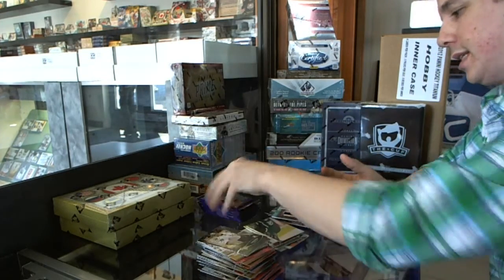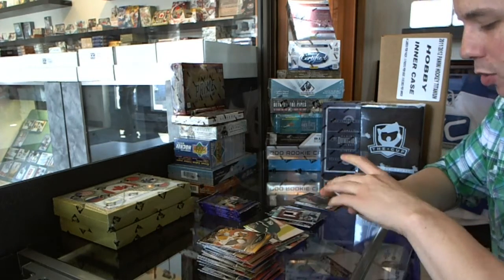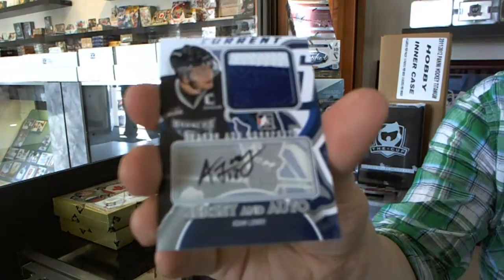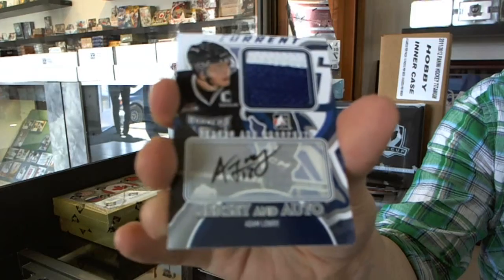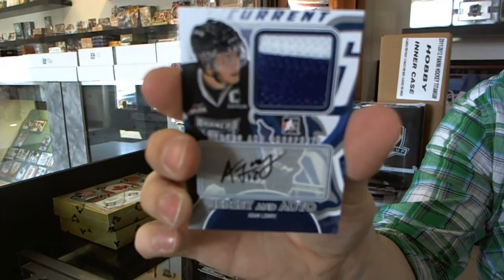Base. We've got a two-color jersey and auto silver, number 1 of 40 — Adam Lowry.